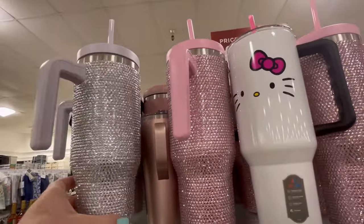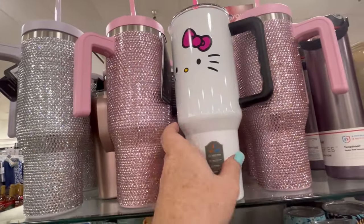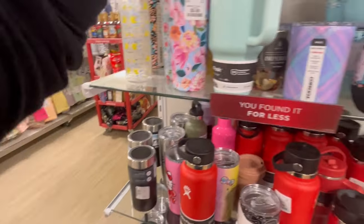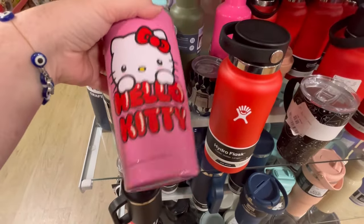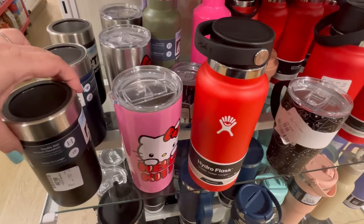They had a lot of new spring items, some new blankets, some new pillows — just some really cute stuff. So let's jump on in. I am obsessed with this Hello Kitty tumbler and the sparkly ones, too. We've seen this one before, but I always like to highlight it for any of my new subscribers who love Hello Kitty.